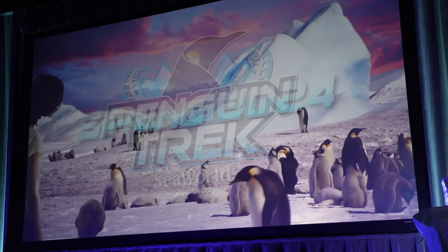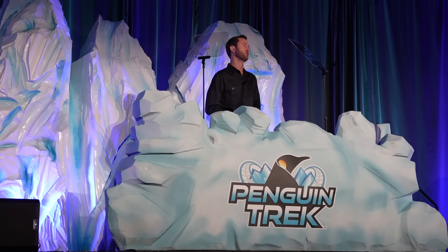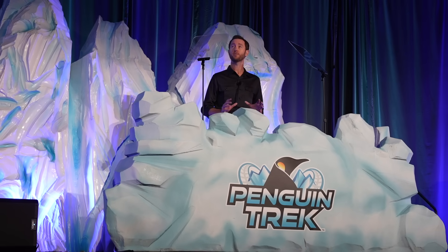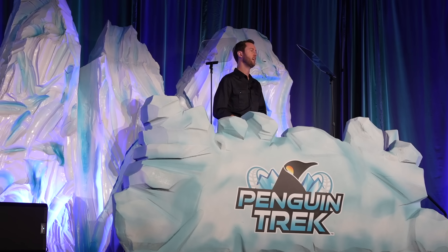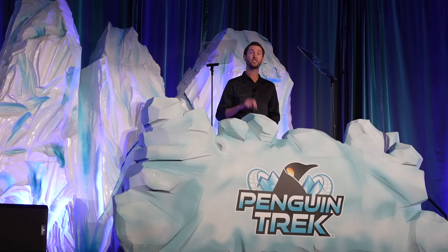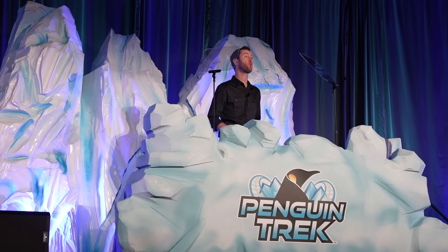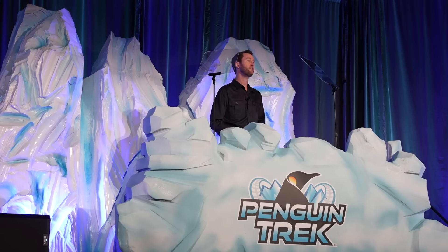Penguin Trek is set to take your breath away as you embark on an exhilarating journey through the vastness of Antarctica. Guests will board a custom-designed snowmobile ride vehicle as they set off on an expedition through harsh environments in search of a colony of penguins. You'll experience two exhilarating launches, a maze of twists and turns, and speeds up to 43 miles per hour across 3,020 feet of track that traverses both indoors and outside.